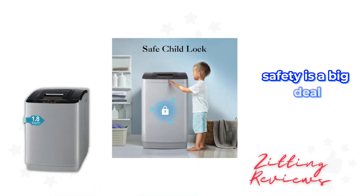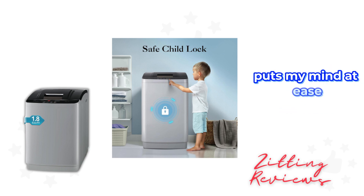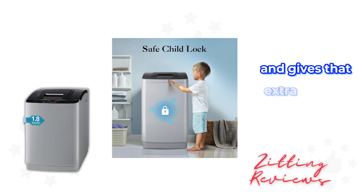Safety is a big deal, especially when kids are around. The child lock feature on this machine puts my mind at ease. It's easy to activate and gives that extra layer of security.